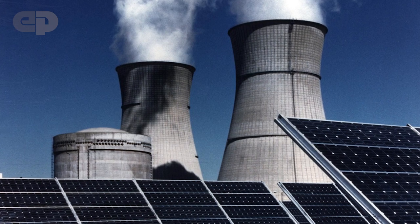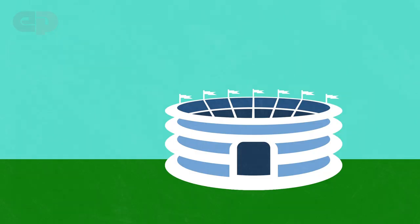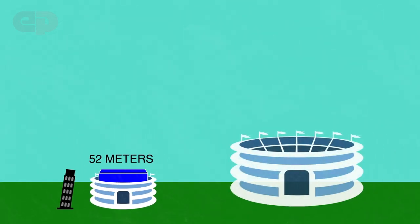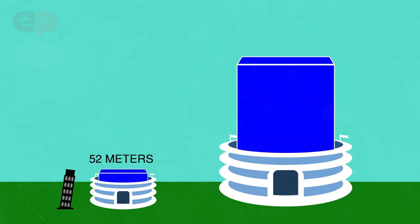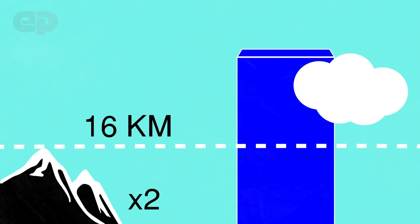How do solar and nuclear waste compare in volume? Solar panels last about 25 years, so let's look at the amount of nuclear waste in that time. If you took all nuclear waste from the entire world starting in 2016 and stacked it on a football field, it would be as tall as the Leaning Tower of Pisa. If solar provided the same amount of electricity as nuclear did in 2016, the resulting solar waste stack would be 300 times as tall as Pisa — about twice as high as Mount Everest. And that doesn't even take into account the issue of batteries.